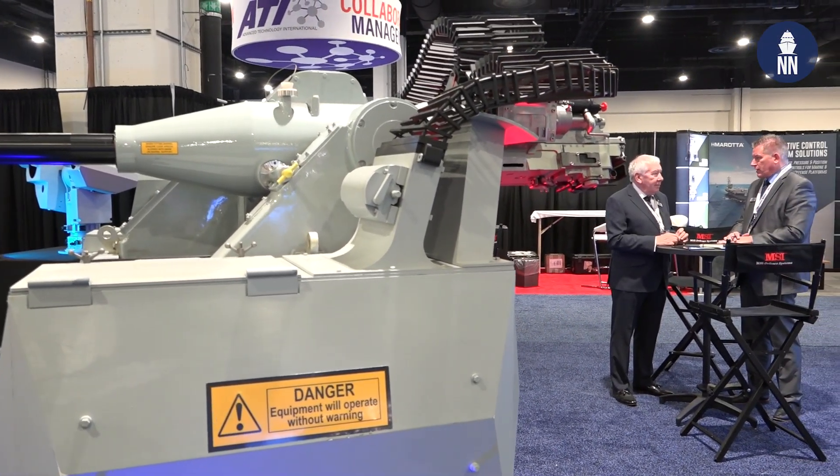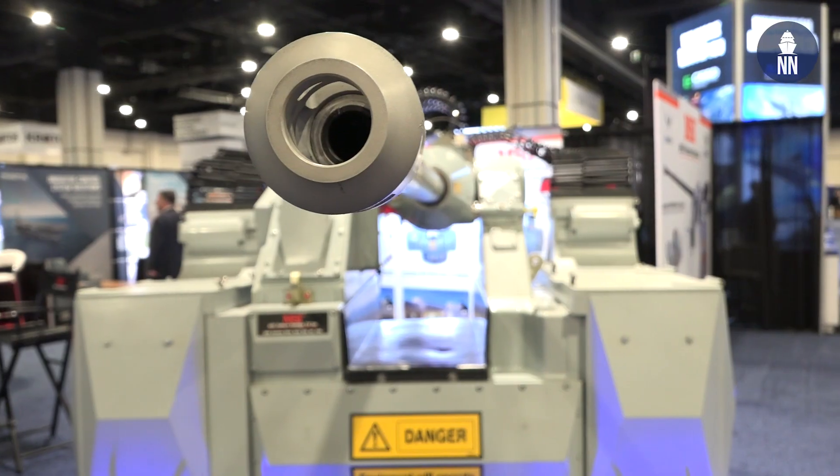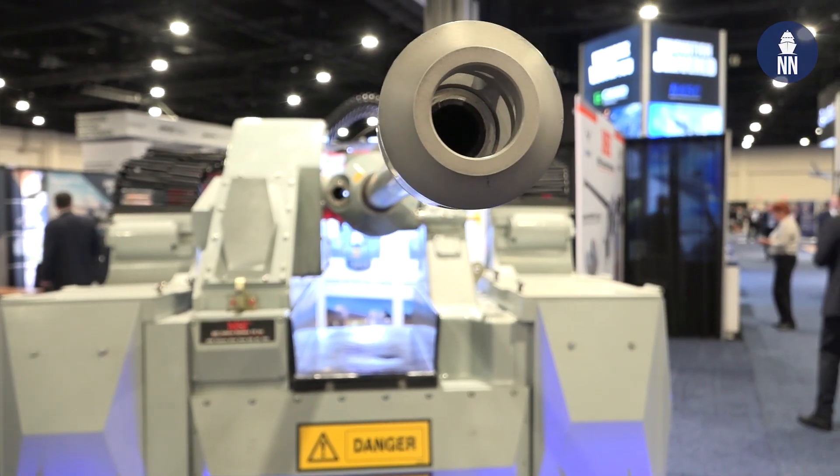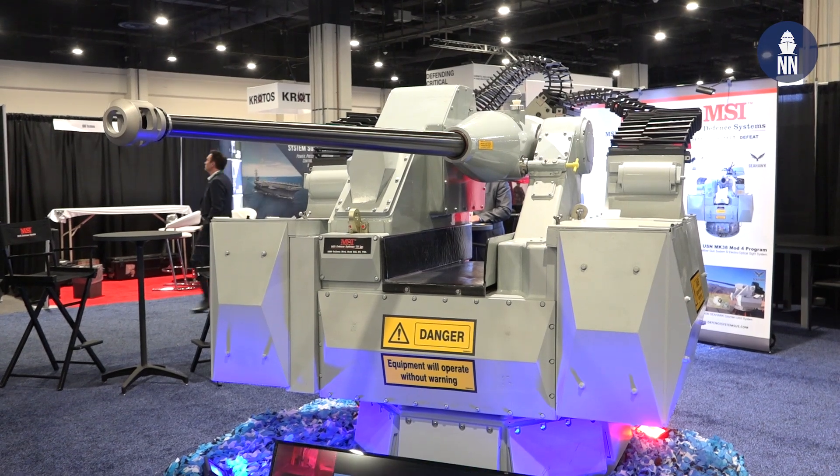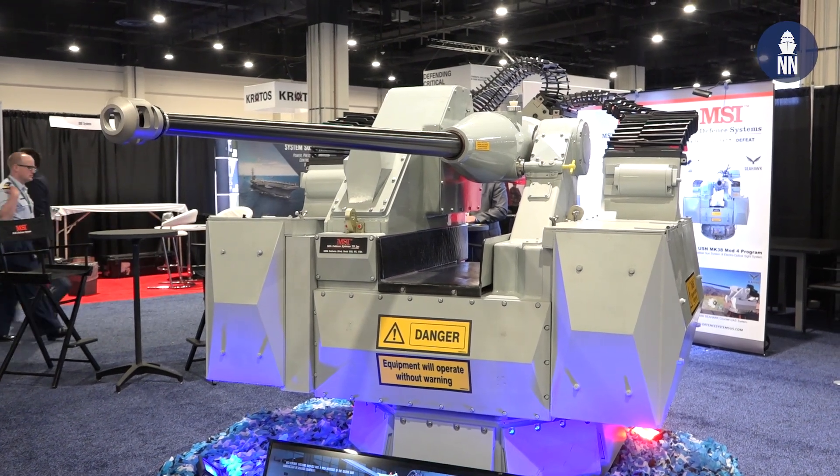We have the MSI Defence Systems Mark 38 Mod 4 gun, which is part of the US Navy program. We're currently involved in a prototype program with them to provide a number of systems for test and qualification, along with the associated electro-optical sight system. The competition was about 18 months ago, so we're well into delivery to the US Navy now and looking forward to a follow-on contract sometime next year for a fit across the DDGs initially and then fleet-wide.